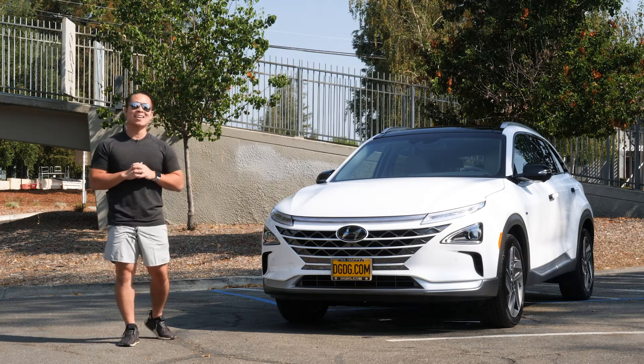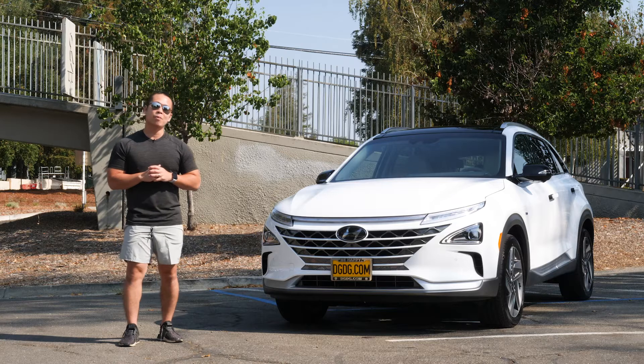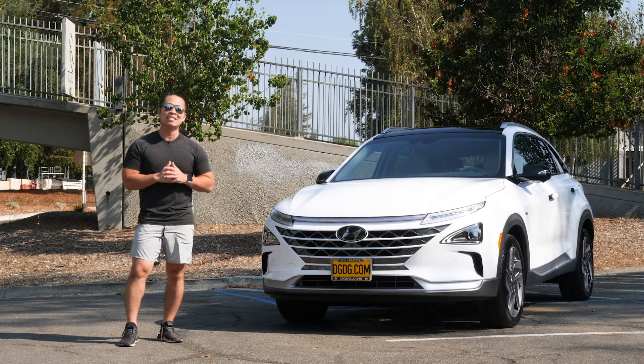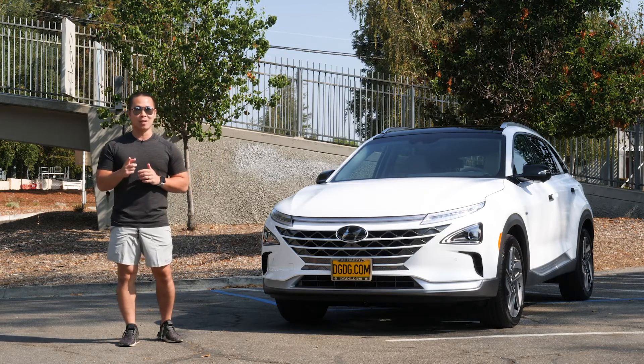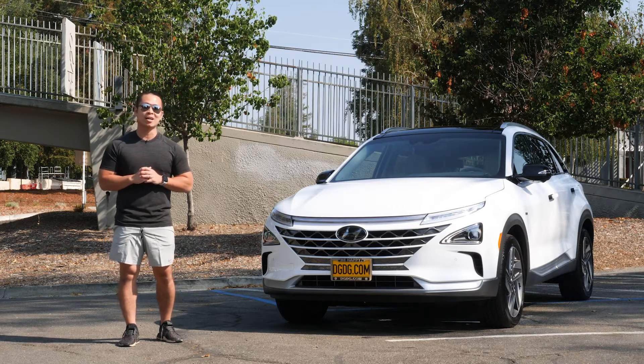So what do you guys think about the Hyundai Nexo? If you want to be an exclusive Nexo driver, stop by Capital Hyundai in San Jose — proud member of DGDG. Or you can shop online and buy online at DGDG.com.